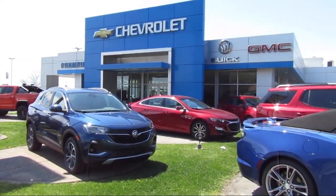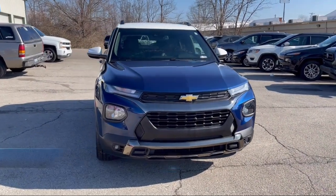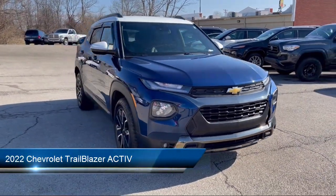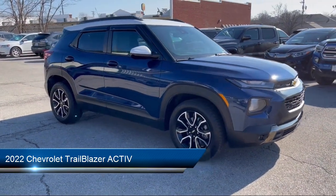Welcome to Champion Chevrolet Buick GMC, and here's a look at another one of our great vehicles in inventory. It comes equipped with OnStar and Chevrolet Connect emergency communication system.